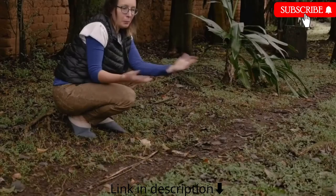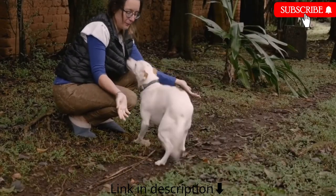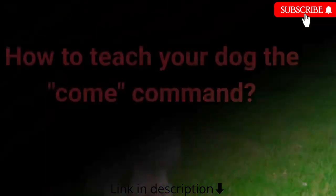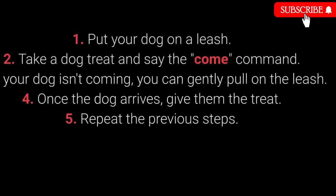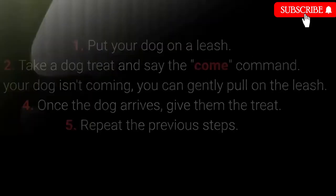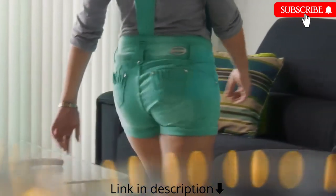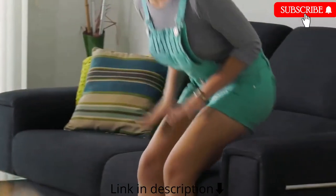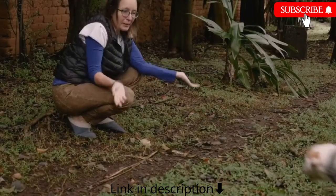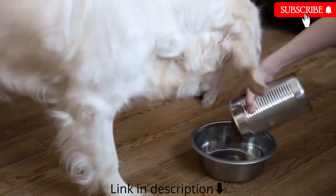Number 5: Come. Come is one of the most vital dog commands — it's crucial to ensure your dog doesn't associate it with a bad experience. How to teach come: 1. Put your dog on a leash. 2. Take a treat and say the come command. 3. If your dog isn't coming, gently pull the leash. 4. Once the dog arrives, give them the treat. 5. Repeat. Make sure your dog associates come with good things: toys, playing in the yard, cuddling, and mealtime.